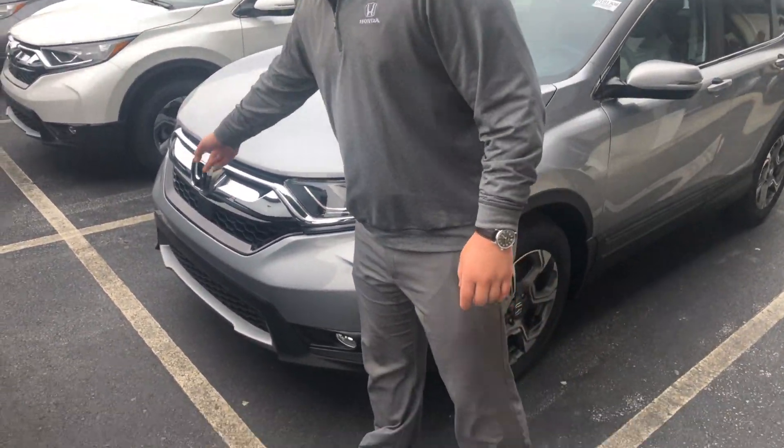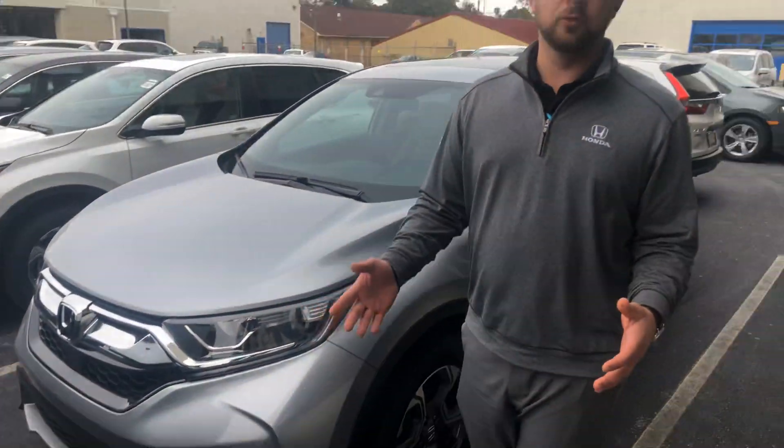Also on this model, you're going to have the sensing, and that's the adaptive cruise control. What that actually does is it adapts to the car in front of you. So if you've got your cruise control set at 70 miles an hour and the car in front of you is only going 60 miles an hour, your car is automatically going to adjust to that speed. It's unbelievable. If that car comes to a stop, so does your car. It's probably one of the coolest features I've ever seen on a car.